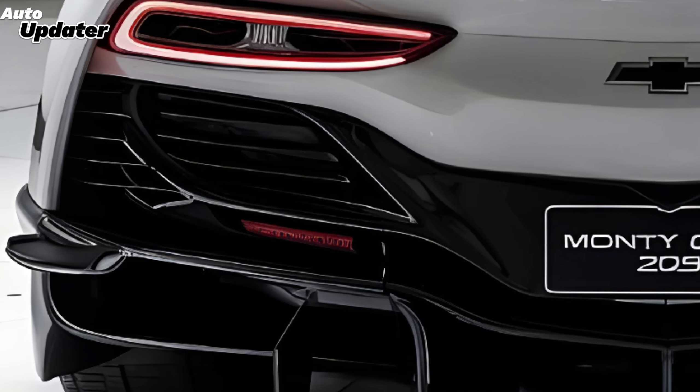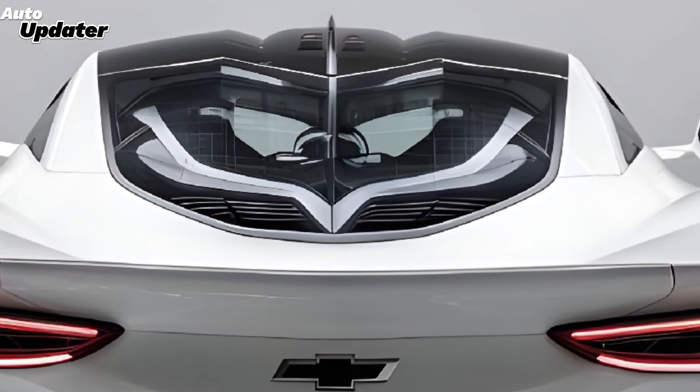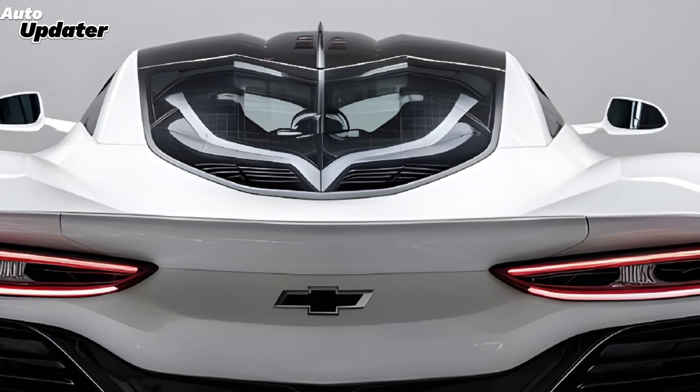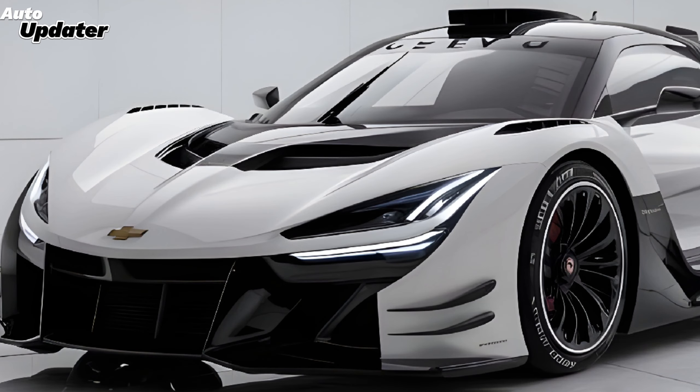Hey everyone, welcome back to Auto Updater. Today we've got something exciting to talk about: the brand new 2025 Chevy Monte Carlo. After years of anticipation, Chevrolet is reviving this iconic nameplate with a modern twist, blending classic design elements with cutting-edge technology and performance. The 2025 Monte Carlo brings back that unmistakable sleek and bold profile that made it a fan favorite, but with a much more futuristic feel.